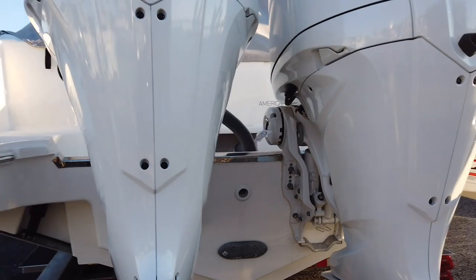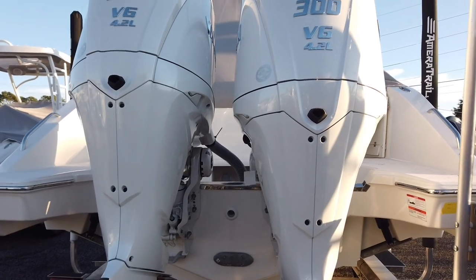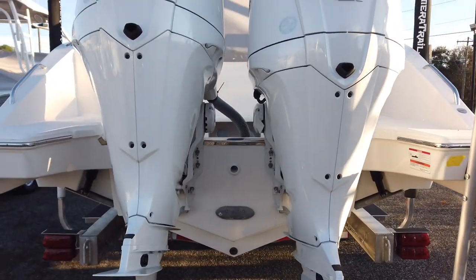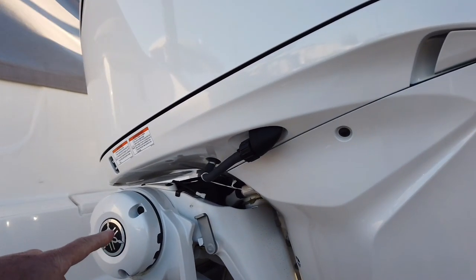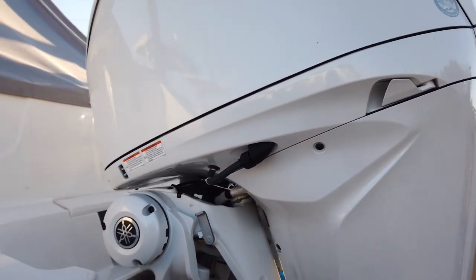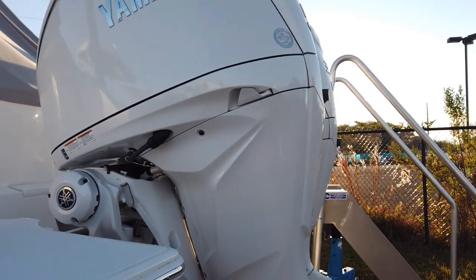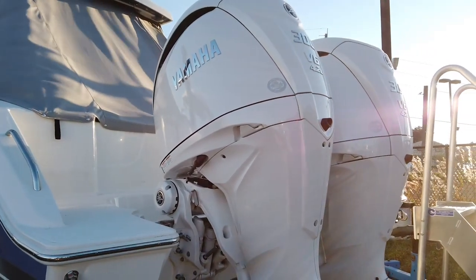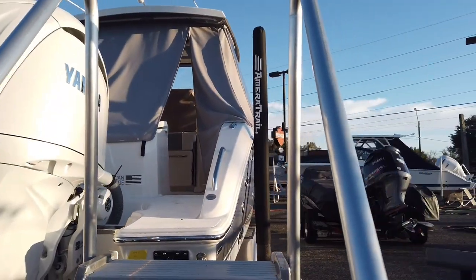No underwater lights on this one yet, but they're easy to add. Every Pursuit comes with a harness made for every option they offer, so if you want to add something down the road the plugs are already there. You can see the twin Yamaha 300s with the new digital electronic steering — the integrated version. There's also a version with external hydraulic cylinders that are still digital-electronic, and a third version that's still hydraulic steering, which Key West is using. It has the new cowling and XTO look but you don't get the DES benefits.